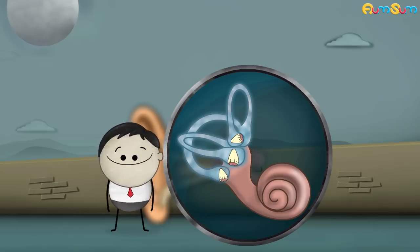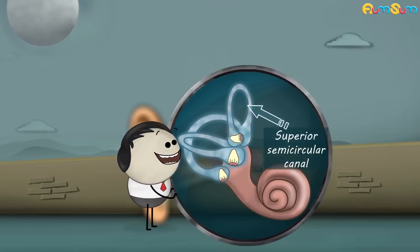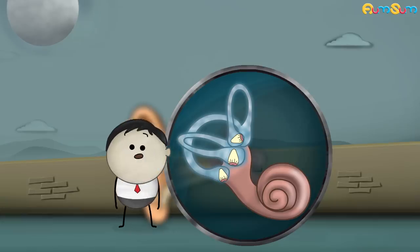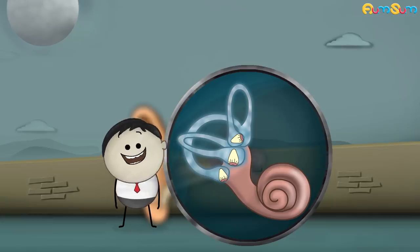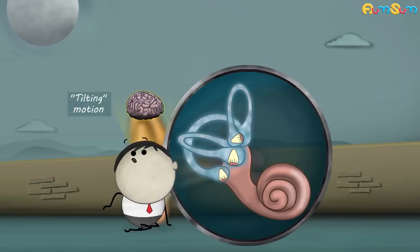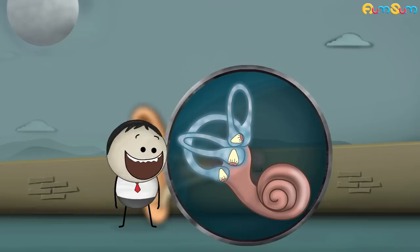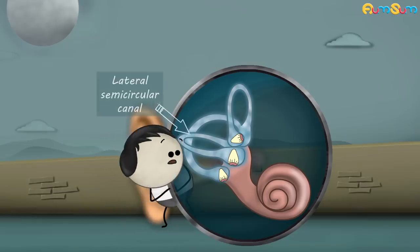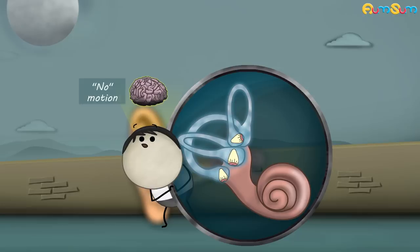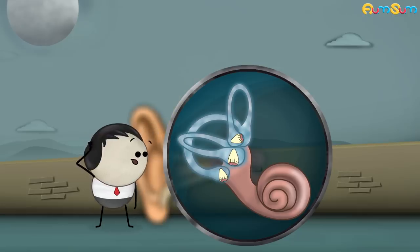Each canal has different functions as per the movement of our head. When we move our head up and down, the superior semicircular canal helps our brain to understand the yes motion. When we tilt our head towards our shoulders, the posterior semicircular canal helps our brain to understand the tilting motion. When we move our head from side to side, the lateral semicircular canal helps our brain to understand the no motion. It was too complicated, right?